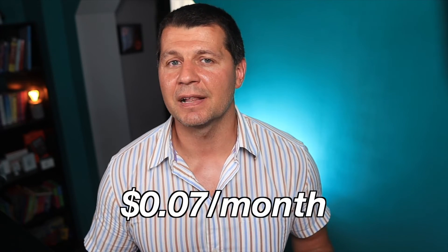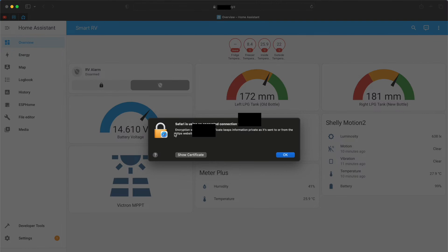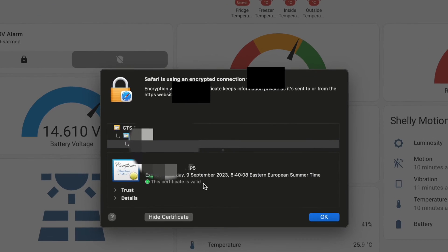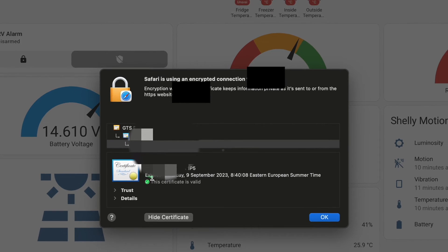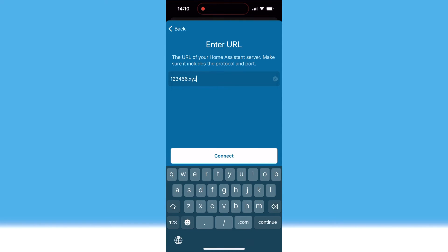After my Cloudflare tunnel is confirmed and my Cloudflare Home Assistant add-on is started, I can try to open my paid domain name in the browser. And voilà! I can see my Home Assistant web interface opened and everything is legit over HTTPS with no warnings about the SSL certificate. That means I can even set up my mobile Home Assistant companion app to use this domain address and everything will work great.